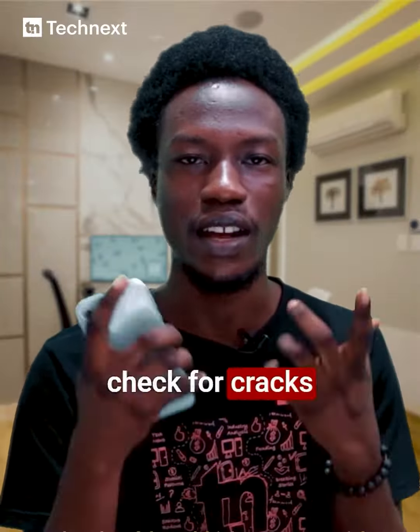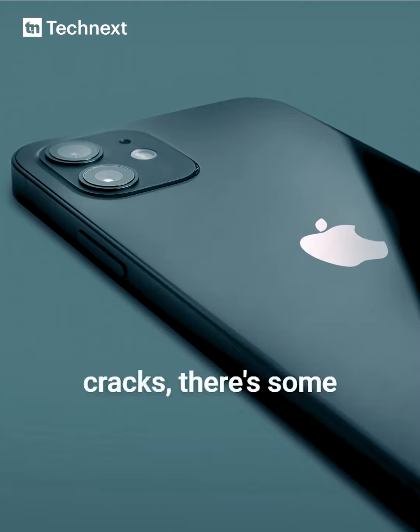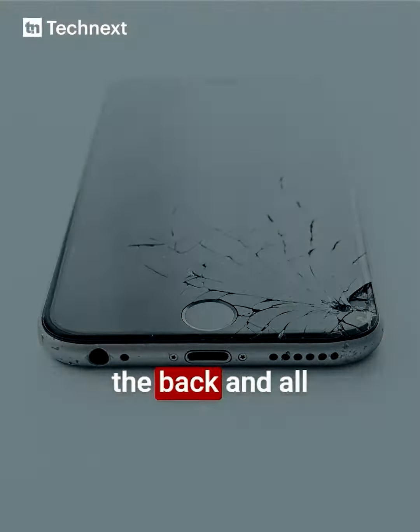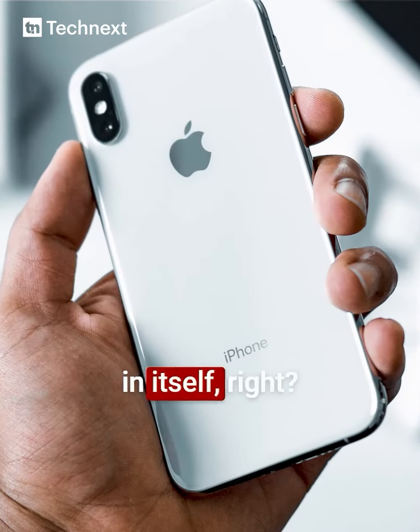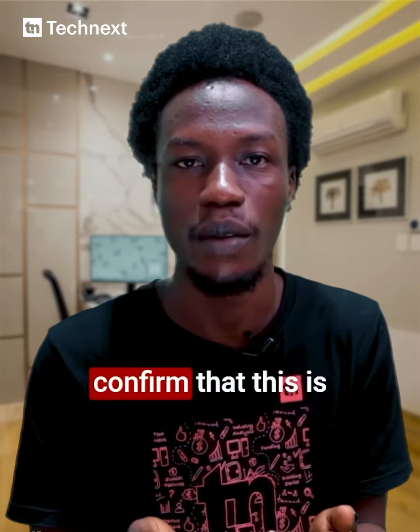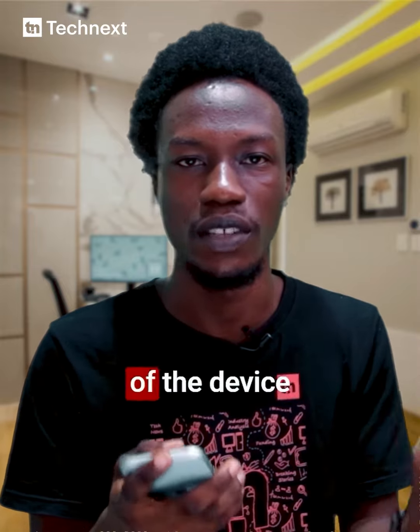Number one, you want to check for cracks and scratches. Because it's a used device, there are chances that there are some cracks, some scratches, some breaking on the screen or on the back. This is not bad in itself, because it's a used device. But you want to check and confirm that this is not going to affect the overall usability of the device you're buying.